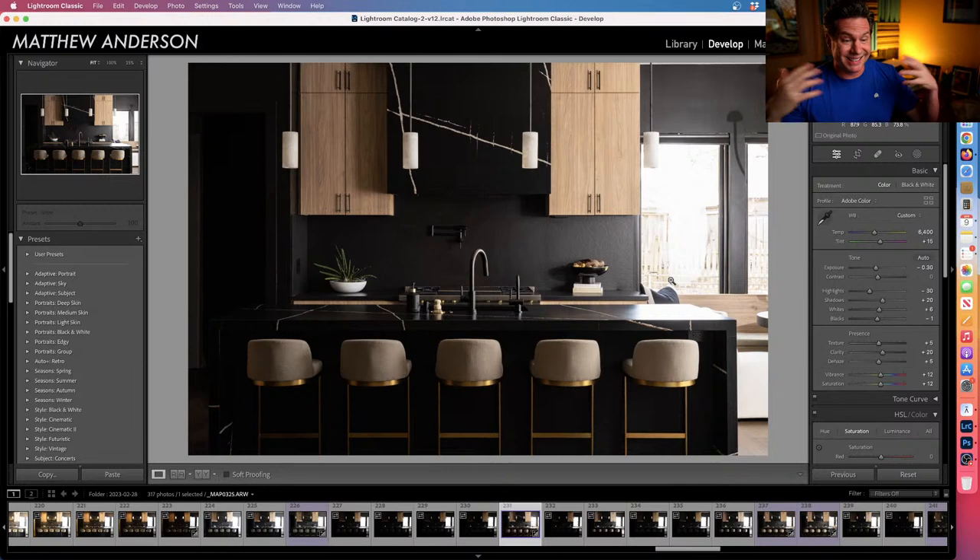Then we start adding flash. Through the reflection in the window you can see I'm using my seven-foot Westcott umbrella. That huge umbrella is cumbersome to set up, but in a space where you can use it, it does a really good job at mimicking natural light.